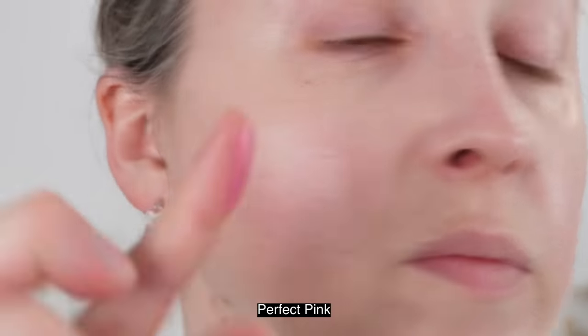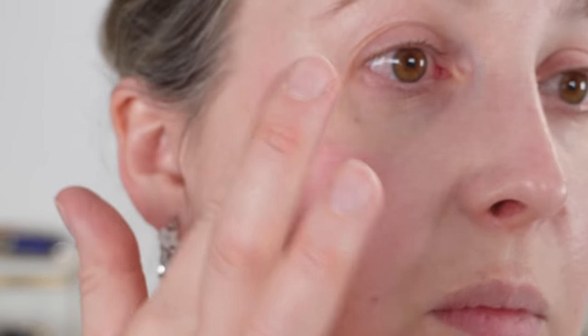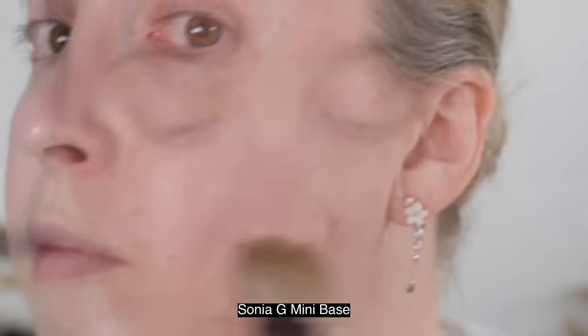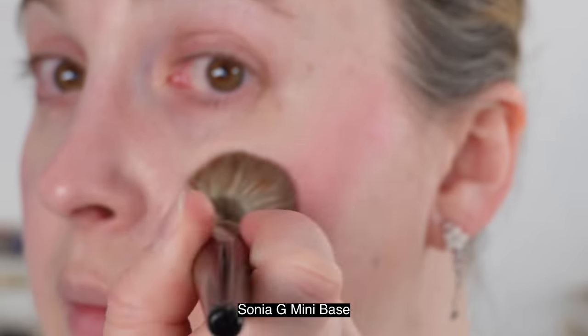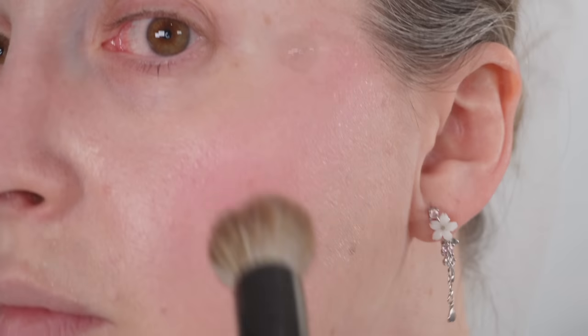For the cheek swatches, I did the right side with fingertip application and the left side with the Sonia G Mini Base Brush. These are made in Italy, have a one-year shelf life, and we have five grams of product — quite sizable for a cream blush. Makeup by Mario already has cream blush sticks. The difference is that the cream blush sticks have a thicker formula while these are a bit thinner — similar to their skin enhancer veil if you've used that.